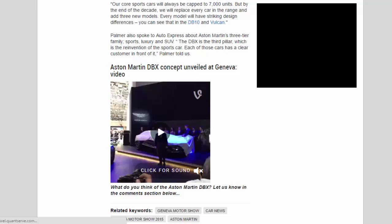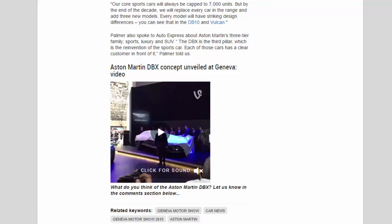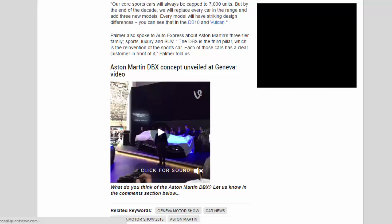Every model will have striking design differences — you can see that in the DB10 and Vulcan. Palmer also spoke about Aston Martin's three-tier family of sports, luxury, and SUV. The DBX is the third pillar, which is the reinvention of the sports car. Each of those cars has a clear customer in front of it, Palmer told us.